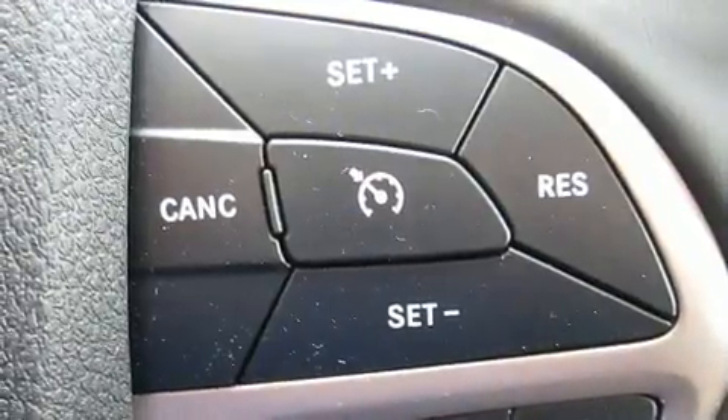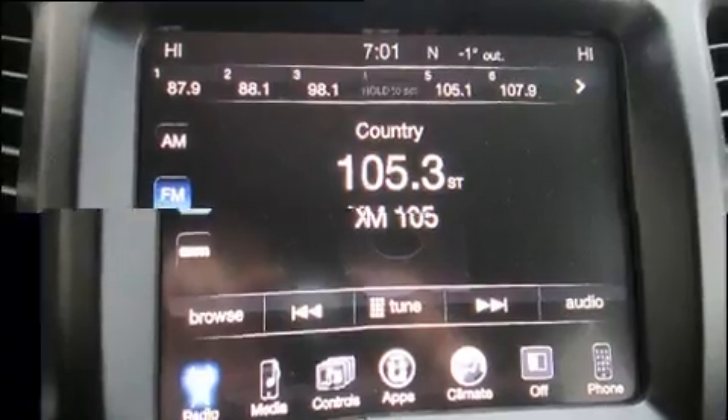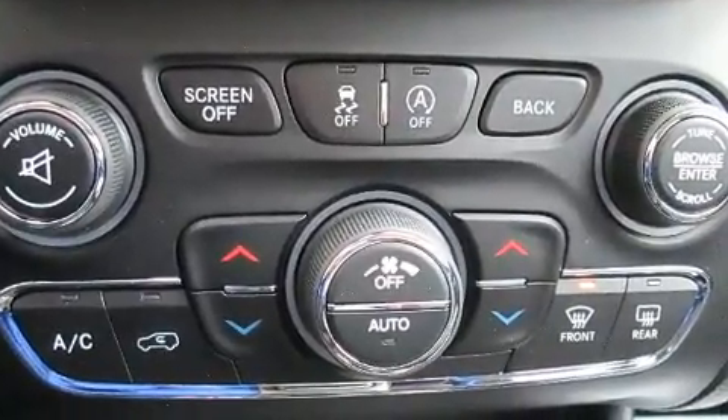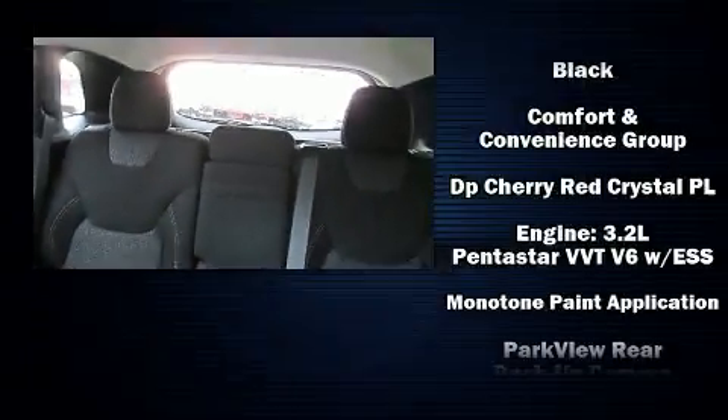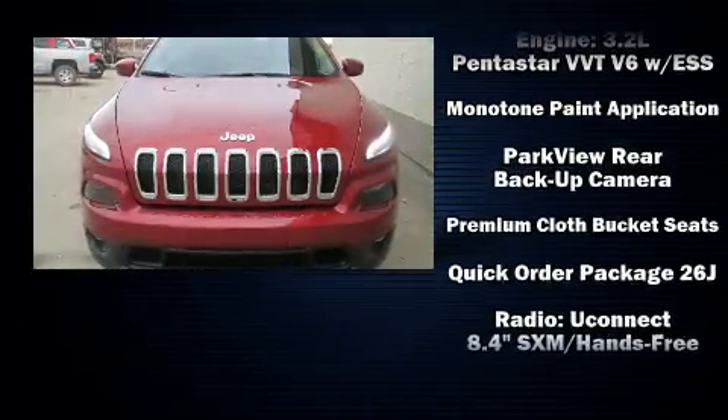Jeep also prioritized safety and security with features such as head curtain airbags, front and rear side impact airbags, traction control, brake assist, anti-whiplash front head restraints, a security system, and four-wheel disc brakes with ABS. Various mechanical systems are monitored by electronic stability control, keeping you on your intended path.